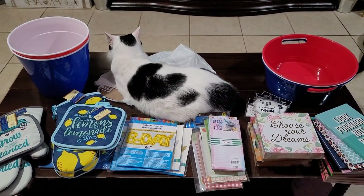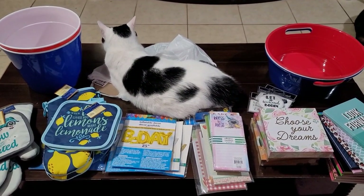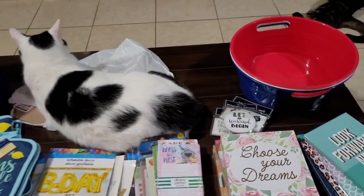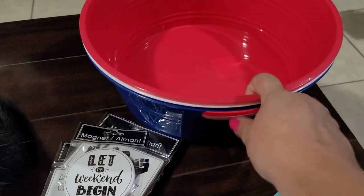Okay, let's get started. As you can see, Trouble is already sitting on some of my stuff — never fails. Let's get started with these big bowls before Pretty comes over here and decides to sit on them.